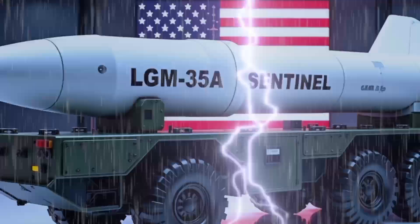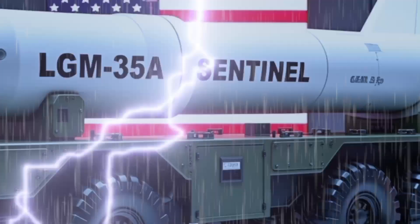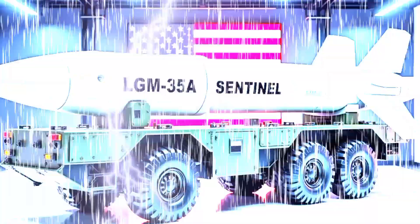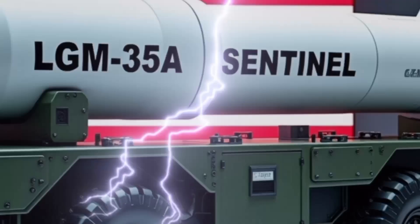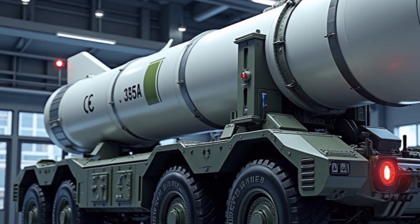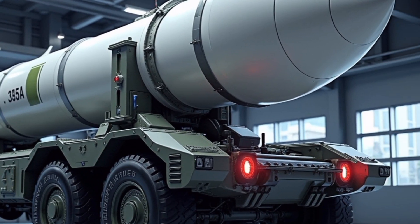The Sentinel isn't just a weapon — it's a strategic message. Its deployment will directly impact global military balance, especially in a time when nuclear deterrence is regaining importance. Countries like Russia and China are advancing their own systems — the Sarmat and DF-41 respectively — and the U.S. cannot afford to fall behind. By introducing Sentinel, the U.S. ensures a credible nuclear deterrent and the ability to respond to emerging threats. It also reassures allies under the U.S. nuclear umbrella, like Japan, South Korea, and NATO countries, that their defense is backed by modern capability.